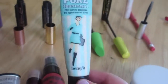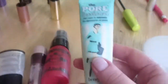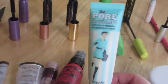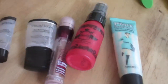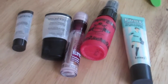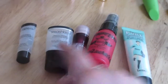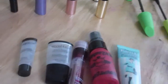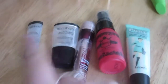I used up the Porefessional from Benefit — it's a silicone-based primer but feels more like a cream. I do love it and have bought the full size. If I had to choose between the Porefessional and the Smashbox, I'd choose the Smashbox — it feels more effective. The Smashbox is more of a true primer while the Porefessional focuses on reducing pores, so they serve slightly different purposes.